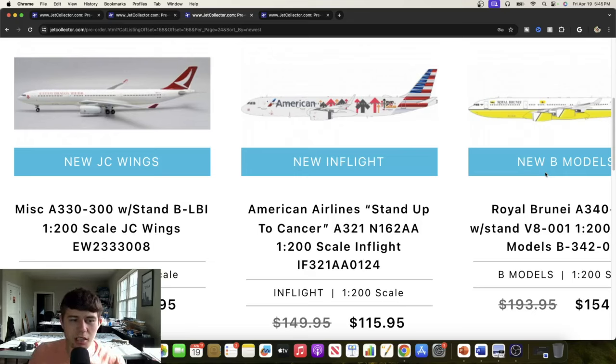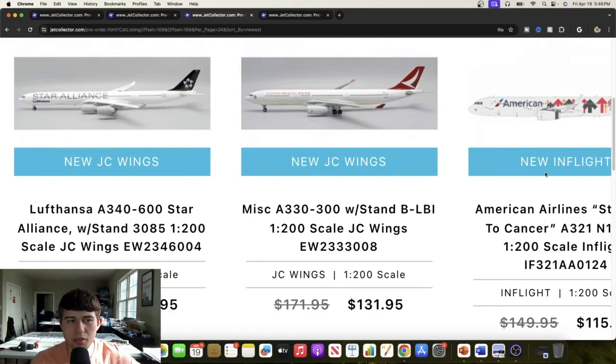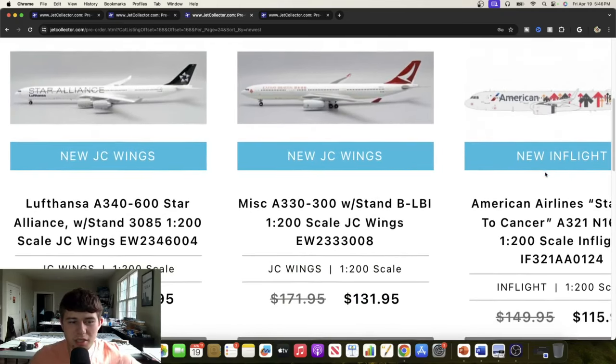We'll start right here with the Cafe Dragon Airbus A333 registered Bravo Lima Bravo India. Really good looking aircraft right here — love the maroon overall, that looks really good and will definitely be a popular one in the 1-to-200 scale. Our next aircraft is the Lufthansa Airbus A340-600 in the Star Alliance livery, registered 3085 — or I think that's the item number. I'm not sure of the actual registration, but it still looks really great.